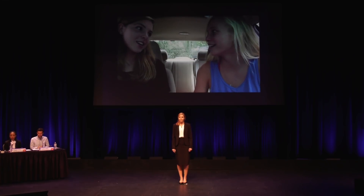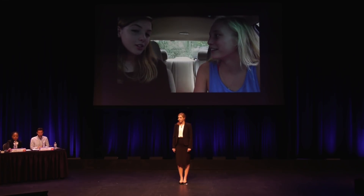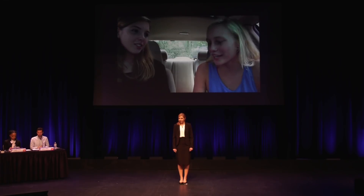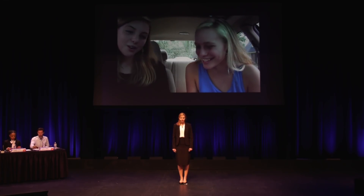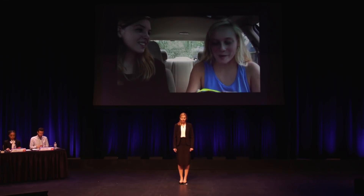My company is Smudgy's LLC. We sell these little makeup remover cloths that work completely by themselves. So where can I get one? You can go to my website, smudgyslc.com — there's my card. Thanks Jasmine! No problem, for now you can just use mine. Perfect.